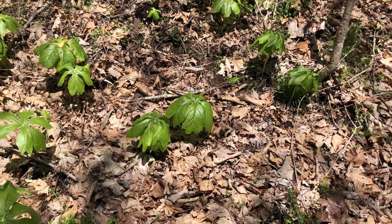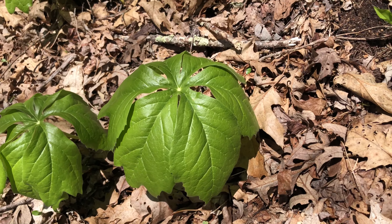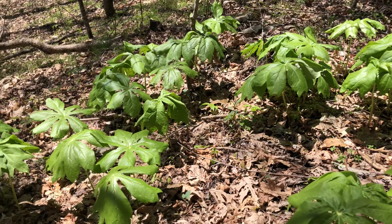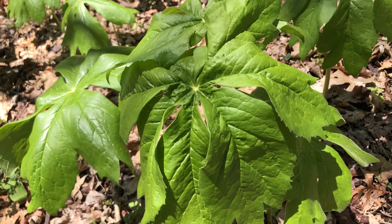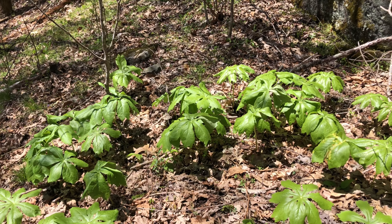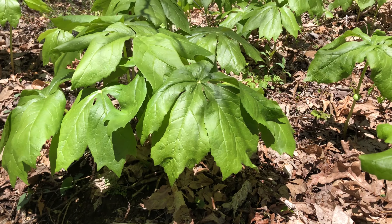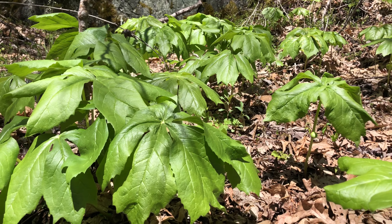It's a very distinctive plant. These umbrella leaves, as they're known, you really can't mistake the plant for anything else but may apple. I just wanted to share one of my favorite plants of the Appalachian Mountains. I may actually try a may apple this summer and I'll let you know how it tastes.